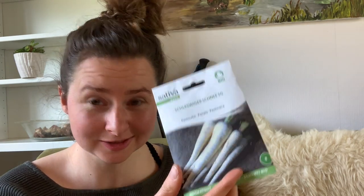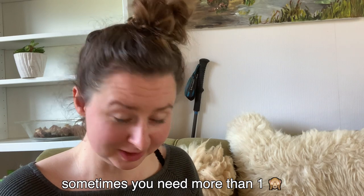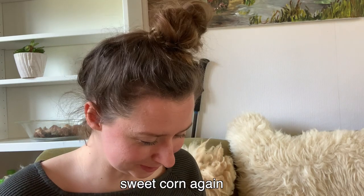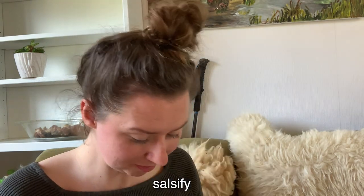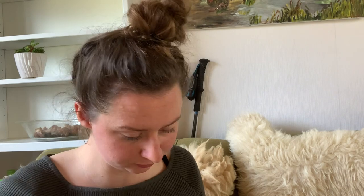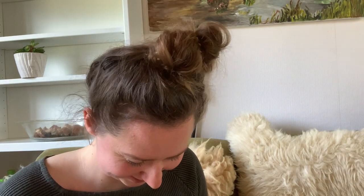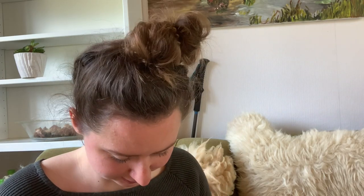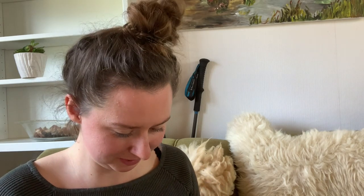Parsnips - I also have other parsnips sometimes because you think you can't just have one variety, you have to have two right away. Same with black salsify, I want to grow those. Then chicory. Oh yes, sunflowers - another different variety of sunflower, and yet another sunflower so that the birds have something to eat. That was part one, but I have more!